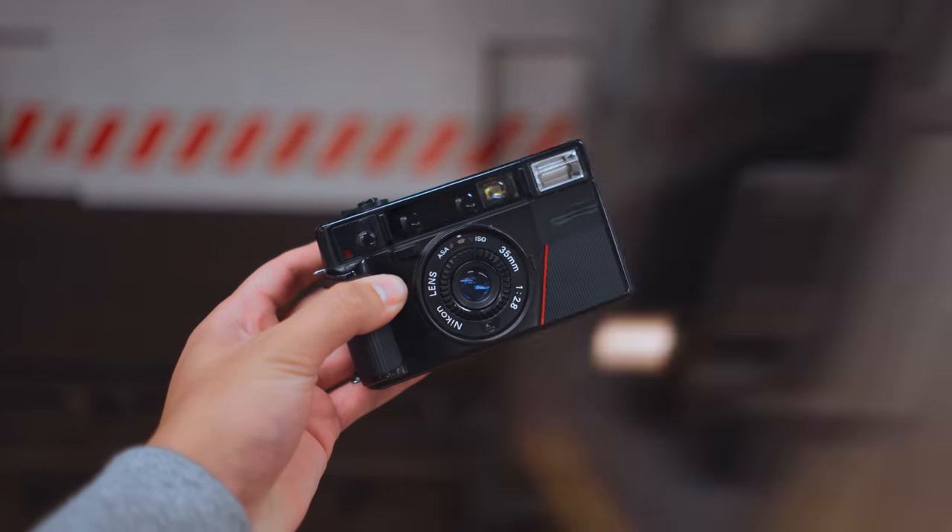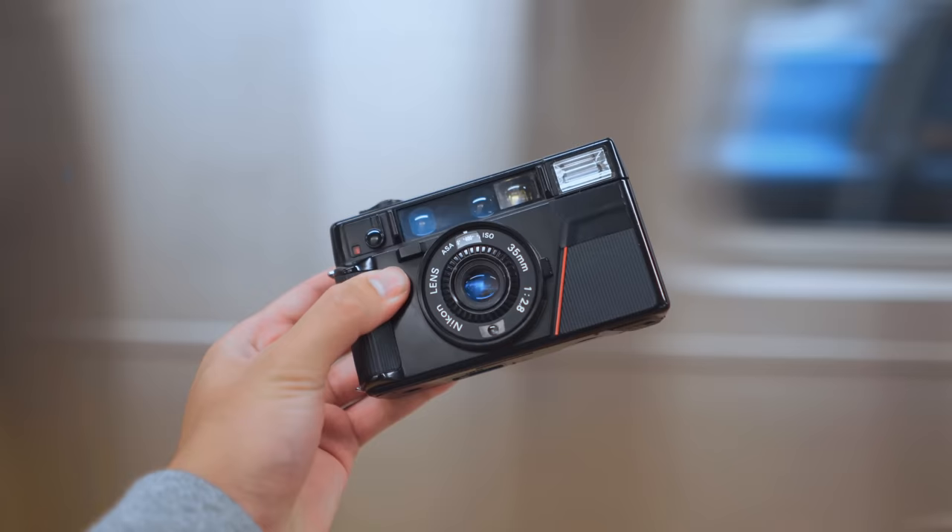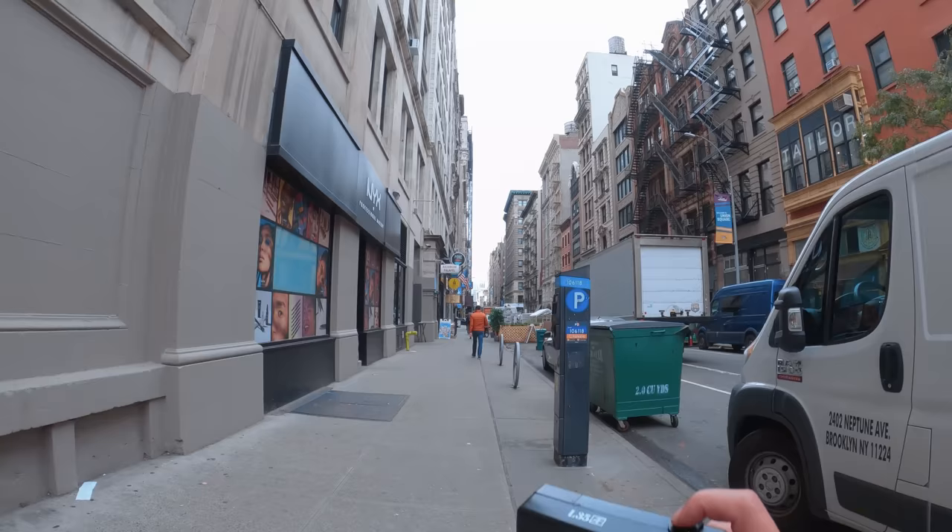This is the Nikon L35AF and it might be my favorite point-and-shoot film camera for street photography. I've had this camera for a little bit over a year now and it's honestly one of my favorite cameras to just throw in my bag and shoot casually with. For today's video I want to go out and do a little street photography with this camera and go over some of the features and why I like it so much.